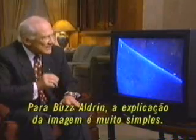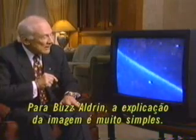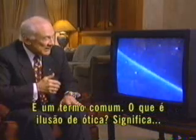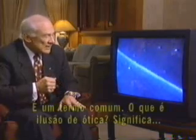But for Buzz Aldrin, the explanation behind this footage is far less provocative. I think we're often fooled by optical illusions. It's even a term that's quite common to most people — optical illusion. What does it mean? Well, it means that there's an illusory thing that we pick up with our eyes that we can't quite explain.